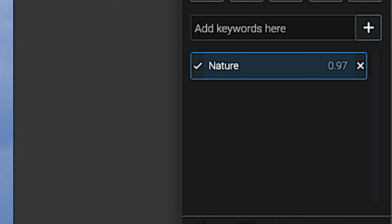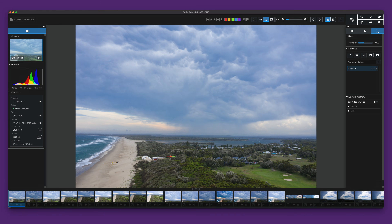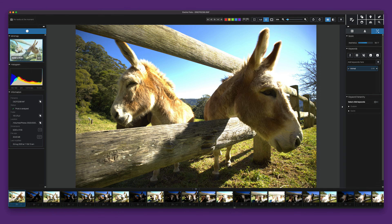Nature. That's it. Not aerial, drone, beach, town, river, golf course, boats — just nature. How about this photo? What would you say the most obvious element of this photograph was?